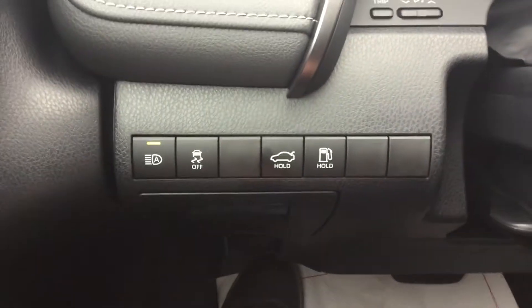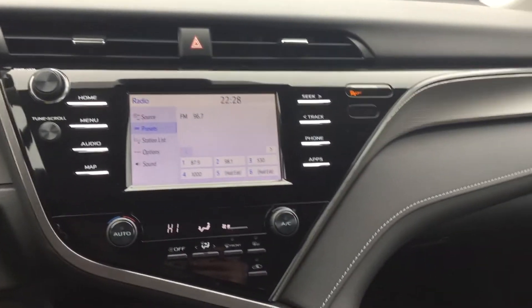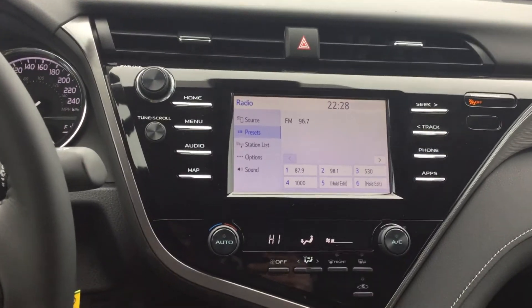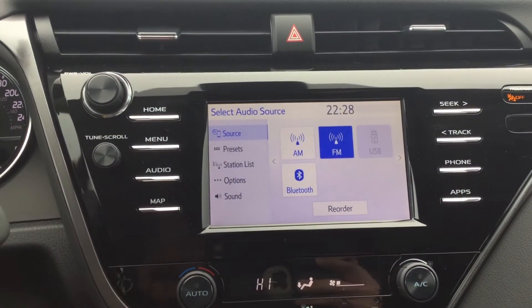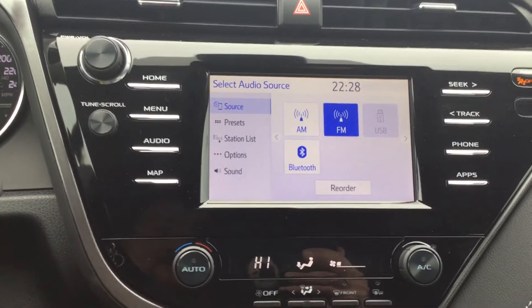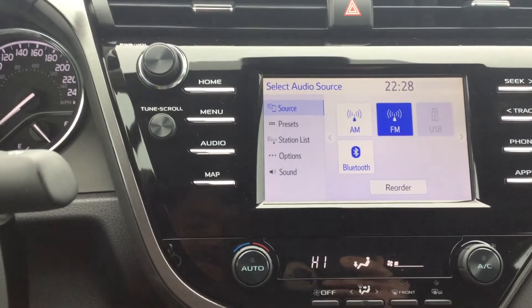There's the trunk release we spoke of earlier and the gas cap release. I absolutely love this infotainment setup — it's seamlessly blended in and looks very natural. The piano black really makes it pop. The screen is nice and bright, very easy to use, and the touchscreen is very responsive. You also have all your physical buttons as well. This does have access to Android Auto and Apple CarPlay.